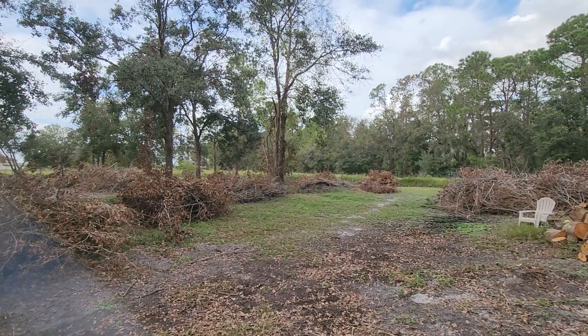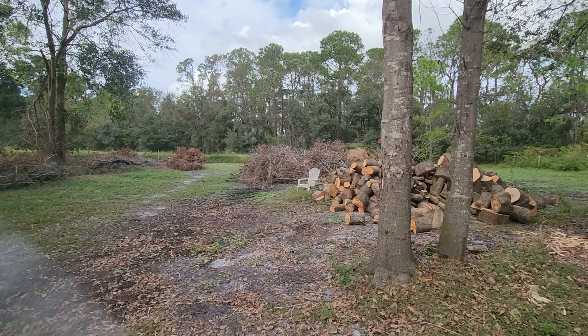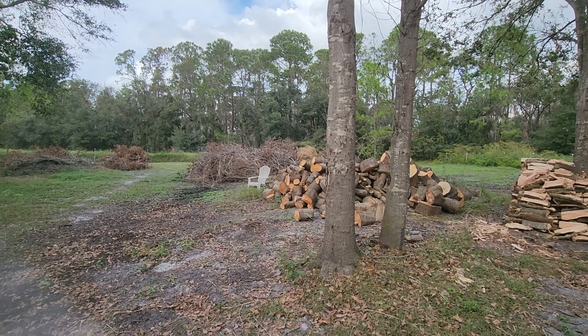He's got 16 piles of that, and he's only about halfway through of what needs to be picked up and cut down. Unbelievable.